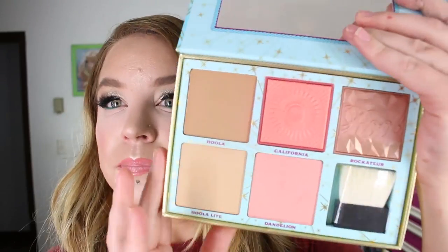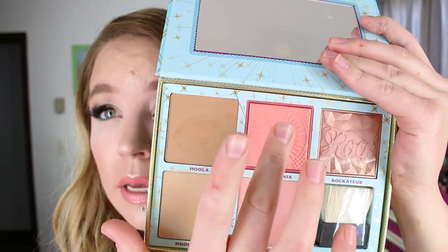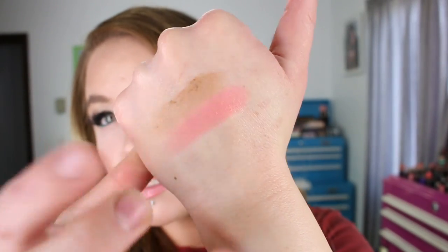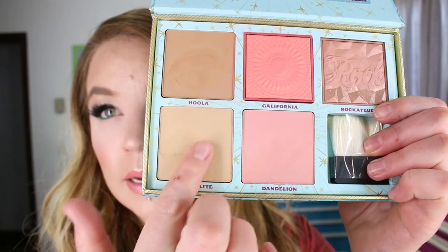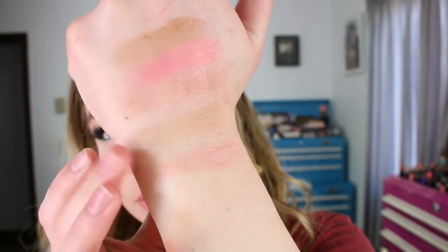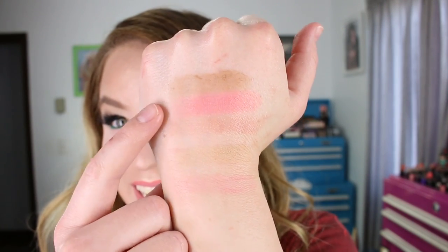The California blush has that jelly texture similar to Rockateur. The other three products — Hula and the new Hula Light — are typical powder products. They do run quite yellow, and you guys know I like something that runs a little more burnt and red. Let me swatch these. I do have California on today — it's so pretty on the skin. Here's Rockateur. I'm probably going to end up getting California in a single form. Out of all those swatches, California is definitely the prettiest. It's beautiful.